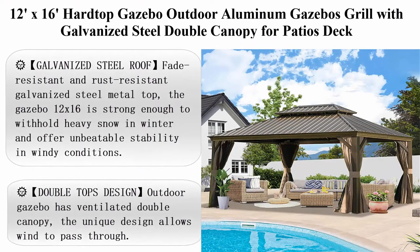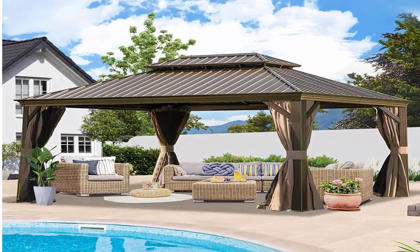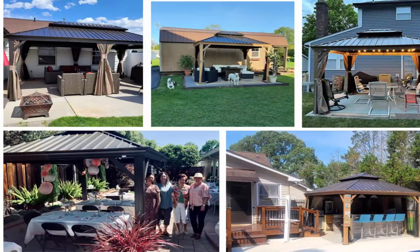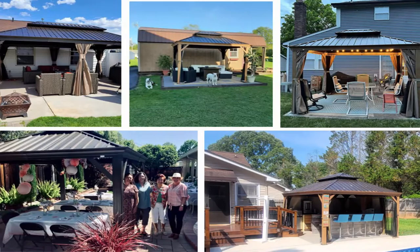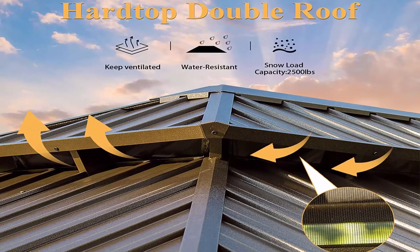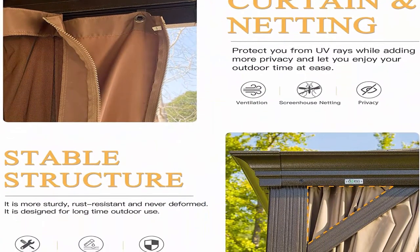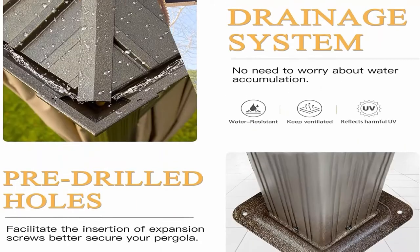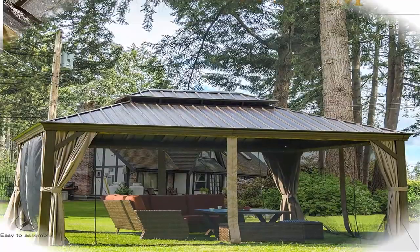Top 4: 12ft x 16ft Hardtop Gazebo, Outdoor Aluminum Gazebo with Galvanized Steel Double Canopy for Patios, Deck, Backyard, Curtains and Netting by Domi Outdoor Living. Galvanized steel roof: fade-resistant and rust-resistant galvanized steel metal top. The 12x16 gazebo is strong enough to withhold heavy snow in winter and offer unbeatable stability in windy conditions. Double top design: outdoor gazebo has ventilated double canopy, the unique design allows wind to pass through. Hardtop gazebos for patios can tolerate high summer temperatures and withstand UV rays, providing you plenty of cool shade.